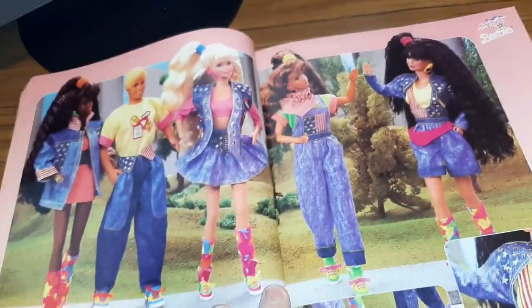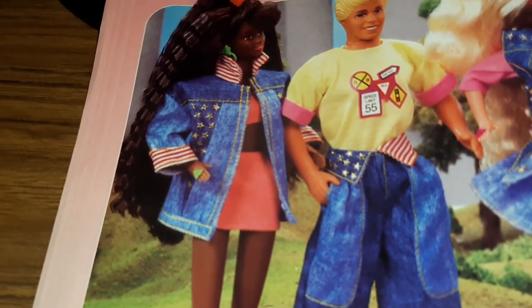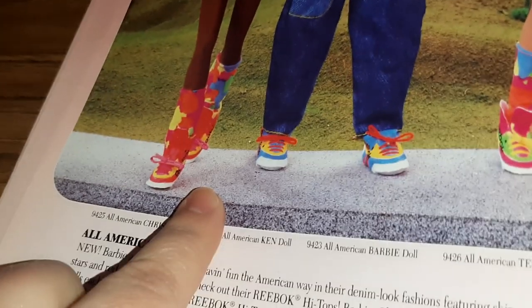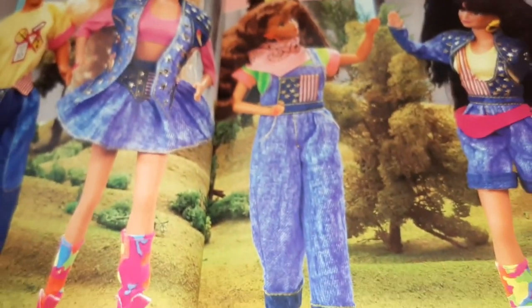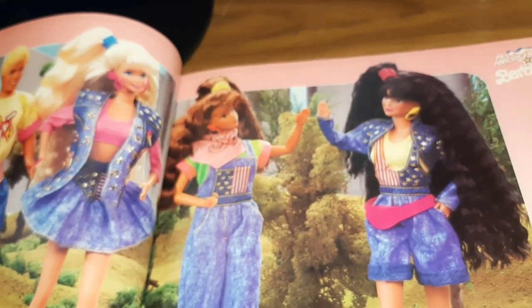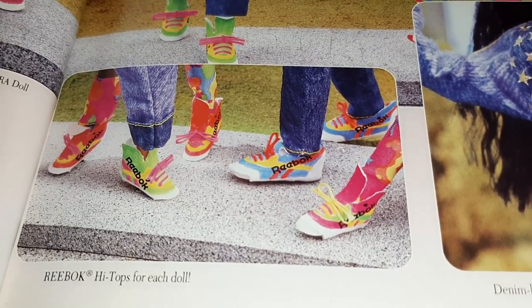This is a fun All American Barbie page — just from the jeans alone, look at that jean jacket, look at Ken's jeans, holy moly! These dolls also have those cloth tennis shoes. Whole lot of denim! Check out that fanny pack that Kira has on. Here's a close-up in case you wanted to see all the stars and the shoes — Reebok high tops.